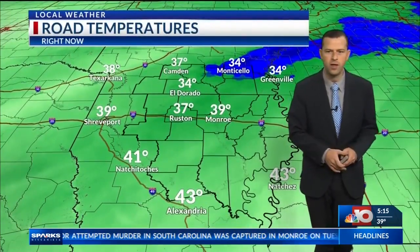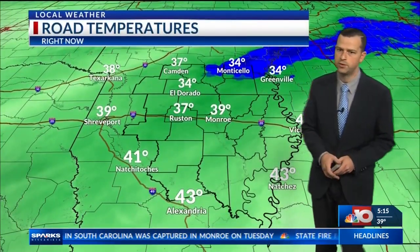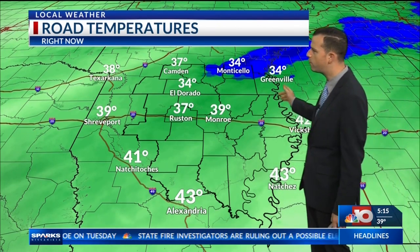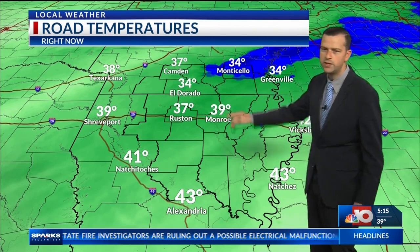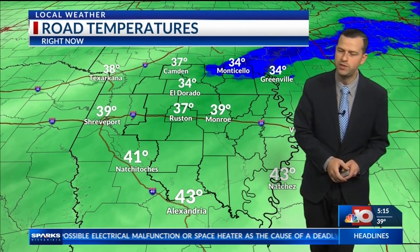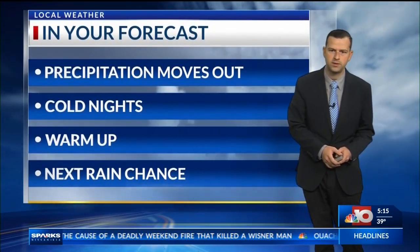But accumulations generally have been light, and that's due to warm road temperatures across the vast majority of the Arklamys. We're seeing above freezing conditions pretty much everywhere, but we're starting to see cooler road conditions off towards the north, so there might be some slick spots. That's why we just really haven't seen much accumulation in those parts of the Arklamys.